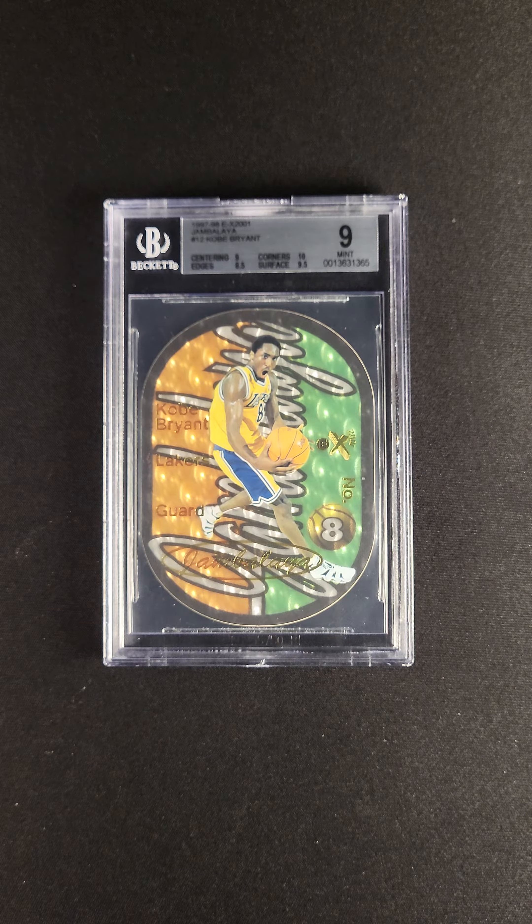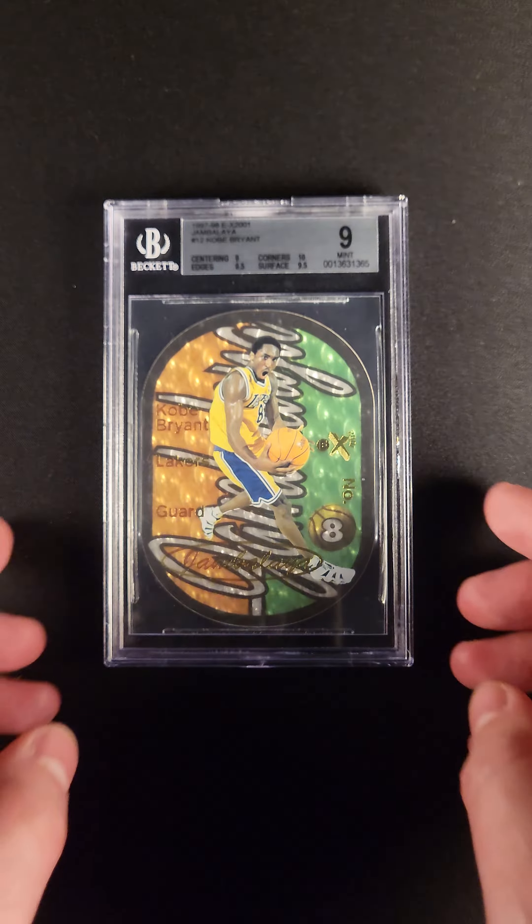I think Jambalaya without question is the most iconic insert from the 1990s. You might get more iconic parallels like precious metal gems and credentials, but as far as true inserts go, the Jambalaya is king.